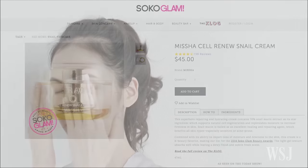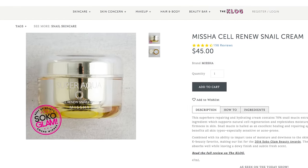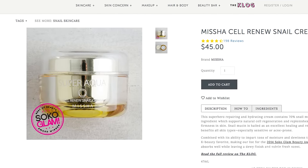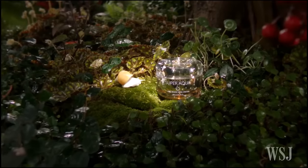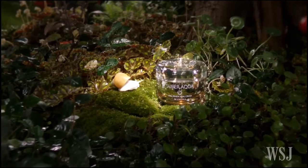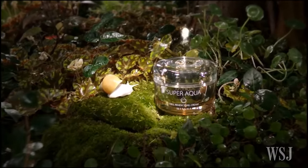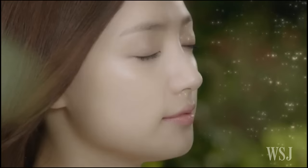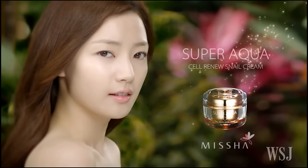Here's what to know before starting a K-beauty routine. Snail extract is packed with enzymes, peptides, and hyaluronic acid — all ingredients commonly found in beauty products. Touted on beauty websites like Soko Glam, snail extract products such as Misha Cell Renew Snail Cream contain 70% snail mucin extract and are touted to moisturize skin and leave it dewy.